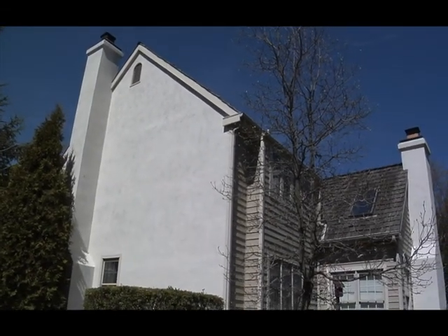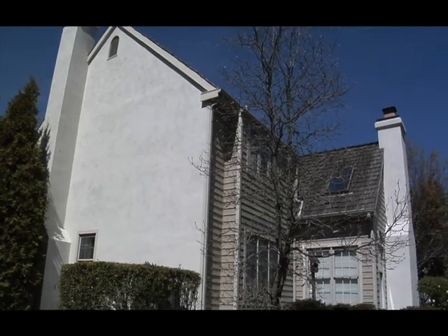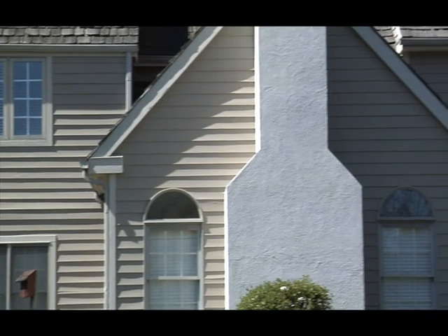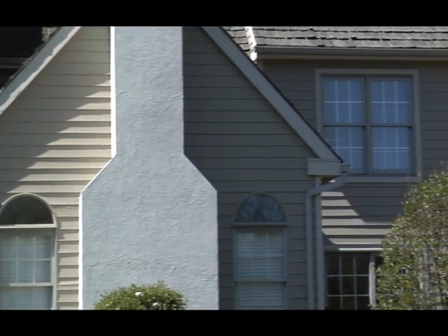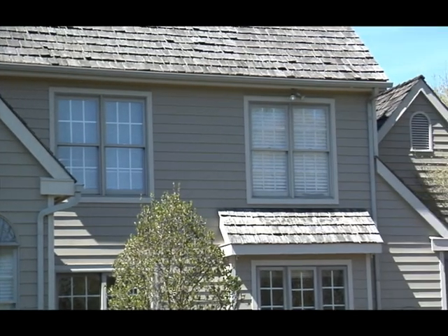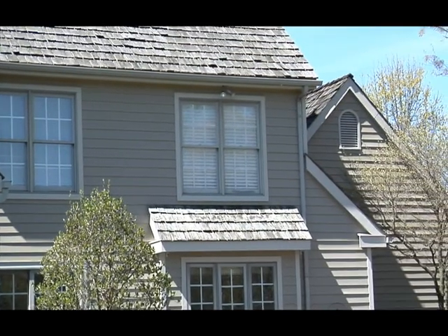With this customer, they weren't sure what color they wanted, so I said, why don't you speak with our color consultant? Their stucco was very discolored, so we power washed all their stucco, cleaned it, and power washed all their siding. Then we applied a waterproofing sealer to their stucco, painted their siding with a solid acrylic stain, and put an elastomeric paint on their stucco.